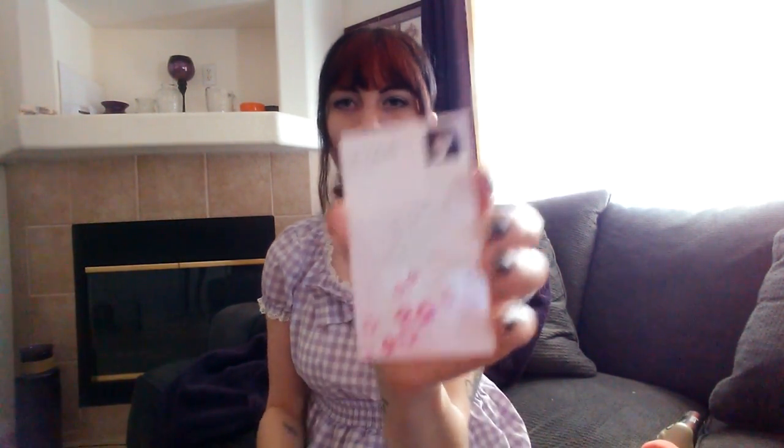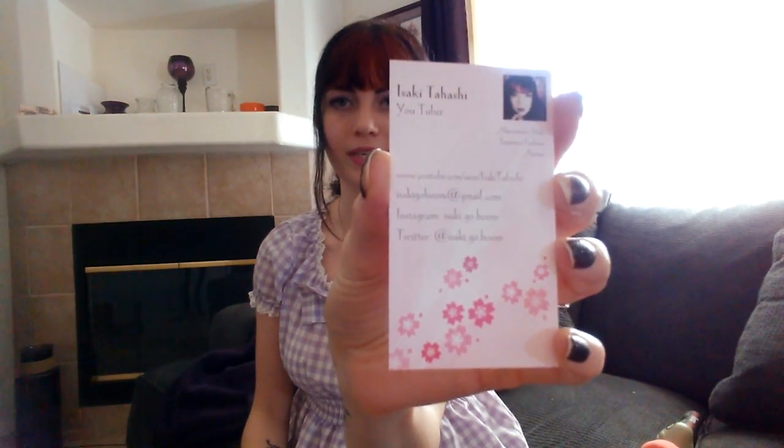Next up, I got business cards because I keep having instances where I tell people about my channel and Yusakitahashi is a bit of an unusual name — not everyone knows how to spell it — so it's more convenient to hand something to them. I ordered 100 for now. They're glossy on one side and blank on the other, with a little soccer pattern and my profile picture. Vistaprint had a deal going on so I got them really cheap. They make me feel a little more official.